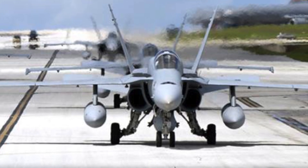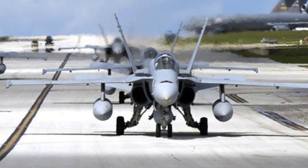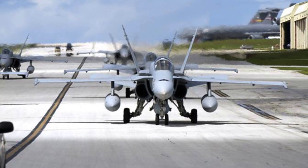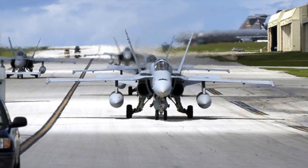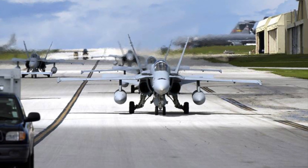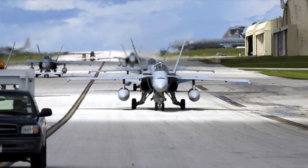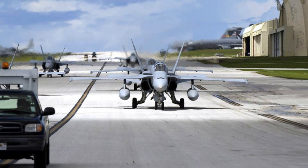The Marine Corps is in the process of replacing its F/A-18C&D Hornets with a mixture of F-35Bs and Cs, with the final jets expected to be phased out by the end of the decade. Approximately 84 aircraft will remain in service until then and are undergoing significant upgrades, including new APG-79 V-4 active electronically scanned array radars and enhanced electronic warfare systems.